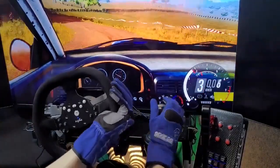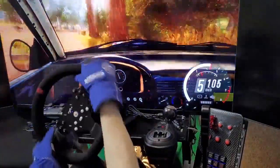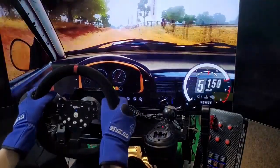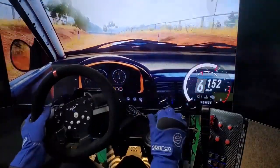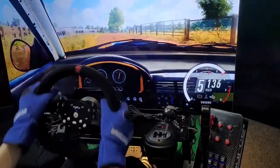In conclusion, the PXN V10 Force Feedback Racing Wheel is an excellent choice for serious players who are looking for a realistic and immersive racing experience. With force feedback, high-sensitive sensors, three pedals, and a gear shifter, you will feel like you are truly behind the wheel of a race car. If you are looking for a realistic and immersive racing experience, the PXN V10 Force Feedback Racing Wheel is the ideal choice for you.